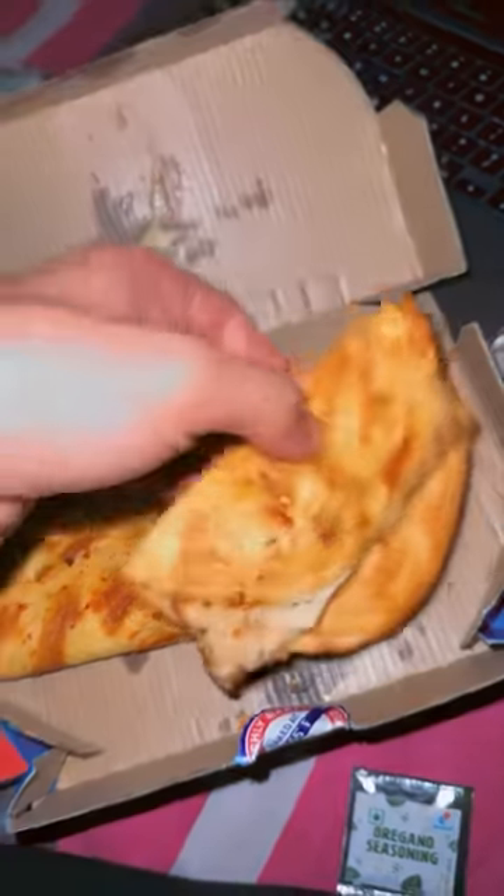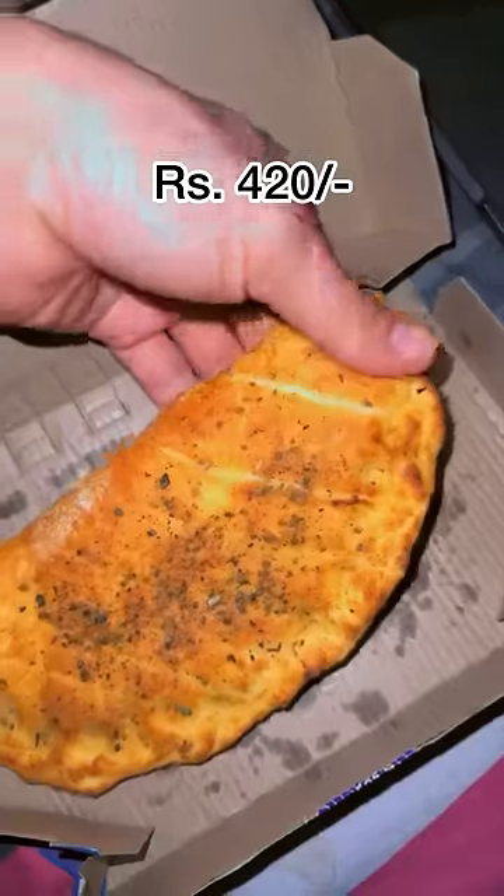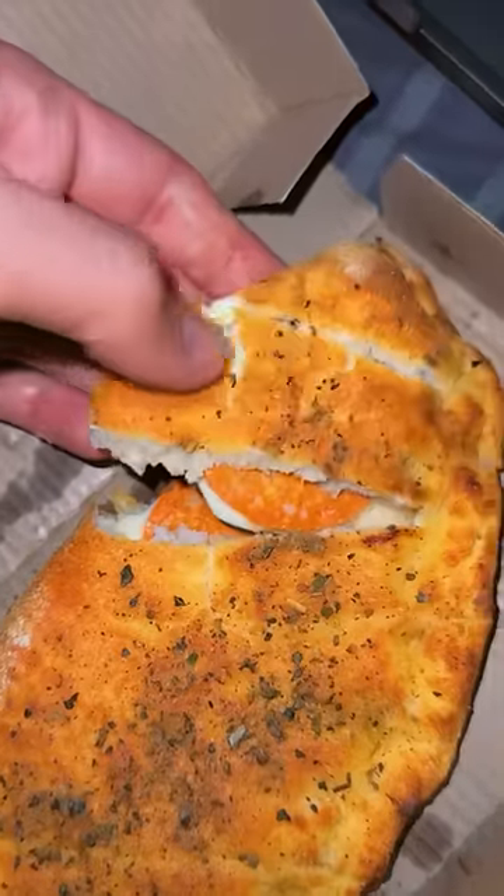After that I ordered late night because I didn't feel tired, so I got tacos from Domino's and I also got their stuffed garlic bread. I paid somewhere around 420 rupees for this order.